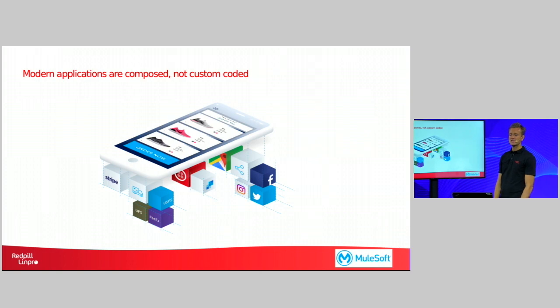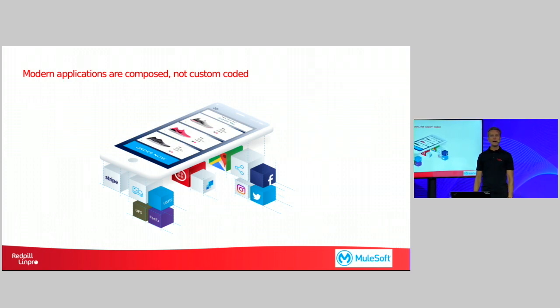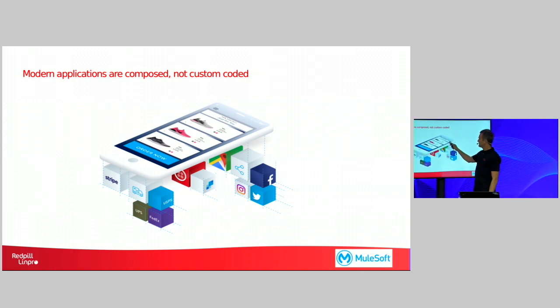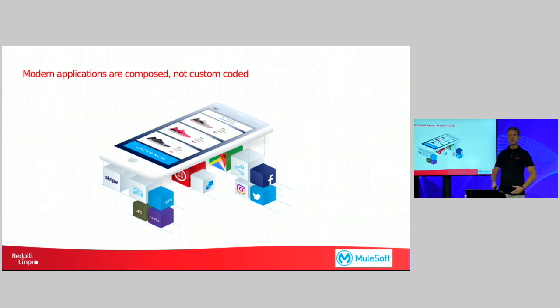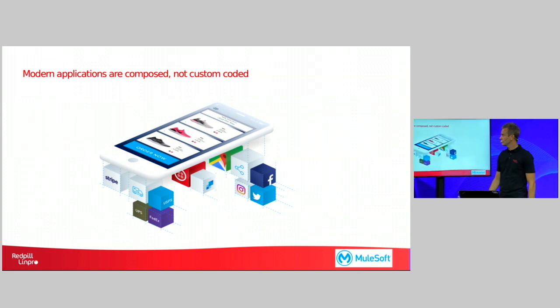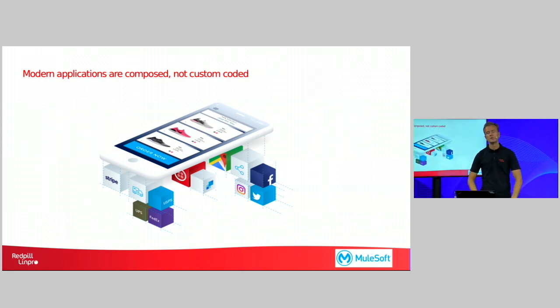Because today, modern applications are composed, not custom coded. Whenever your line of business wants to add a new mobile app, they don't have to create that app all from scratch. They can just hire a very skilled graphical user interface developer that develops a very intuitive and innovative interface for a mobile app. And then that intuitive graphical interface can be filled with information from various applications underneath, if that information is available through APIs. So this way, you understand that it will make it much faster to build this application than if you would have been required to create it all from scratch.